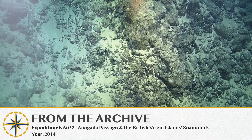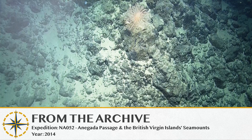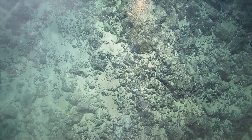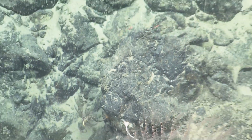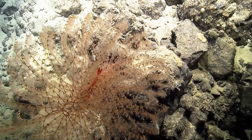Oh, pretty. There it is. Look right down the central spiral. Nice, it's beautiful. Perfect.